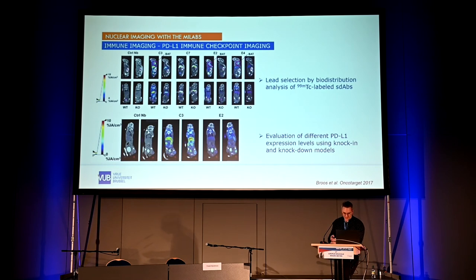Probably the most important immune marker today is PD-L1 for immune checkpoint imaging. We developed a tracer against it and used SPECT-CT to study the biodistribution of different candidates to select a lead. We assessed uptake not in a tumor but in brown adipose tissue due to its high PD-L1 expression. We then used knock-in and knock-down models of PD-L1 expression to evaluate different expression levels in vivo — which is of course very clinically relevant.